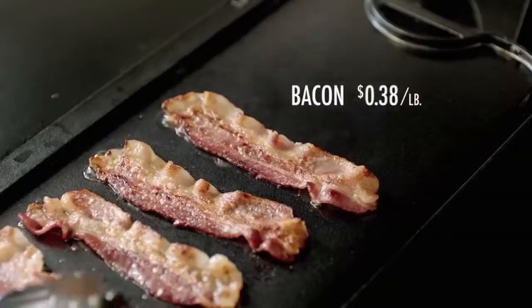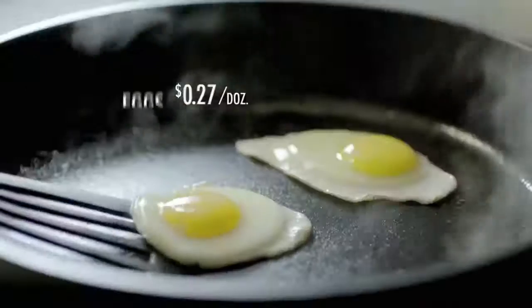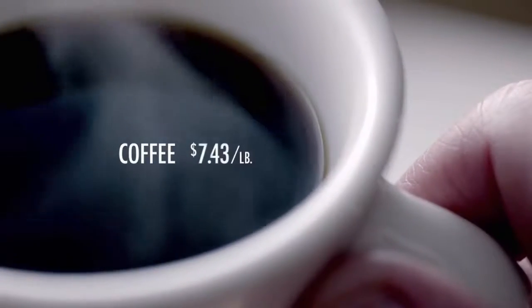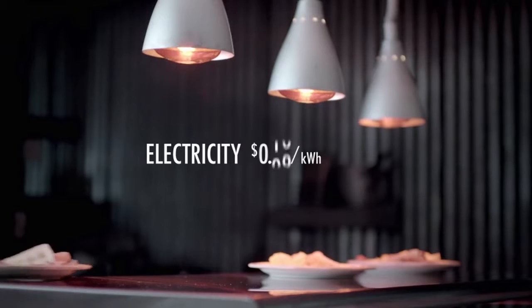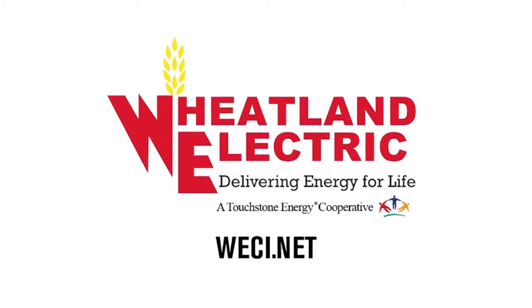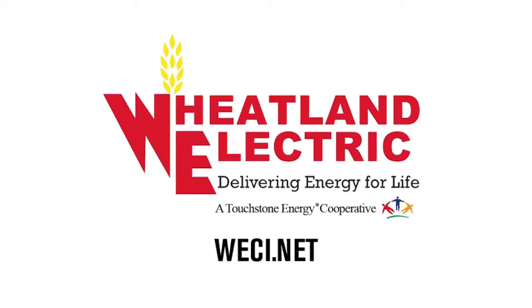The cost of everything has gone up dramatically over the last 75 years, with one exception: keeping electricity affordable. Wheatland Electric, delivering energy for life. Your Touchstone Energy Cooperative.